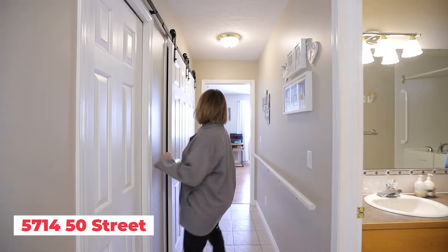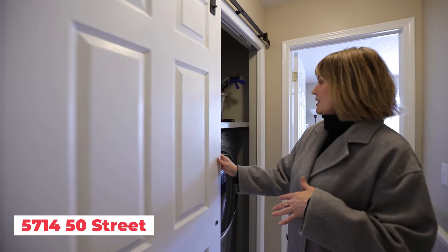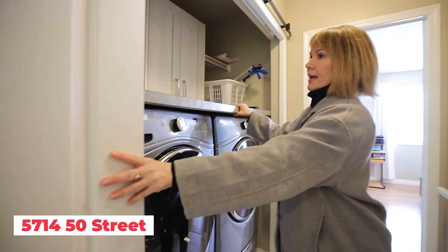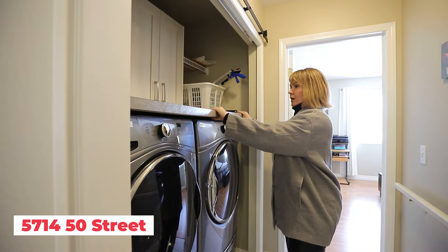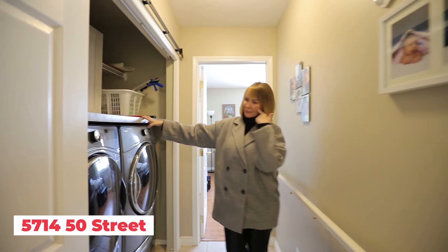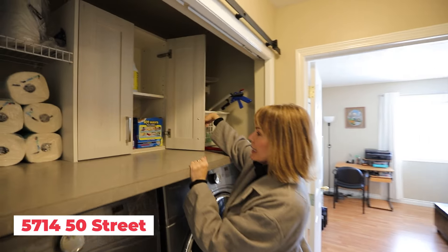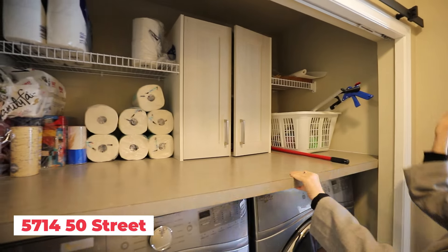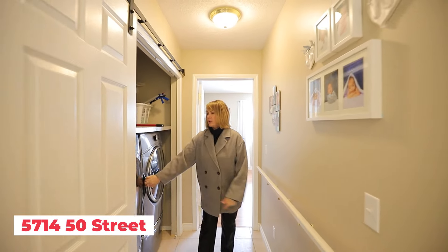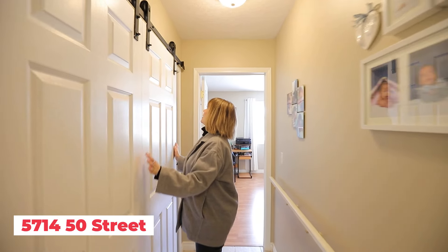They've added sliding doors that go across just to give you access to your lovely new washer and dryer, with nice high countertops. You've got storage — hidden storage — this is all bonus stuff, and it's awesome. The washer and dryer are raised up so they're easy to access, and then you can just nicely tuck it away. We love this.